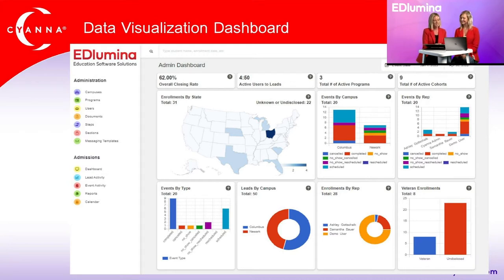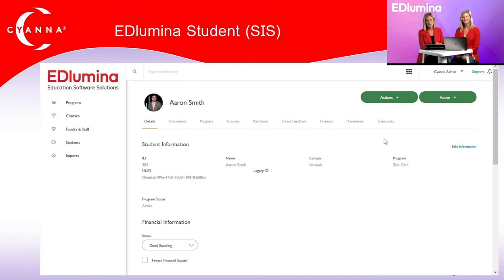Next is Illumina Student, our student information system. Once someone is enrolled from the CRM, all the information you've collected carries over automatically. You'll have all details, any documents collected, student progress, and direct messaging history from the CRM side. Unofficial and official transcripts are also available within this system.